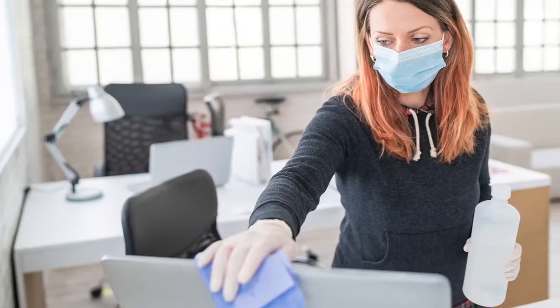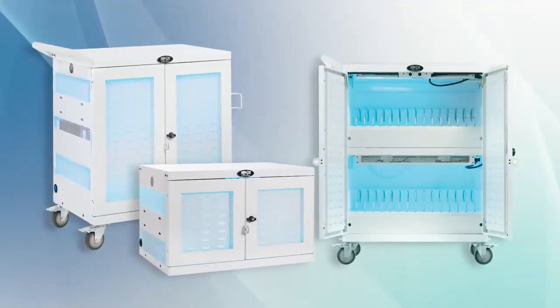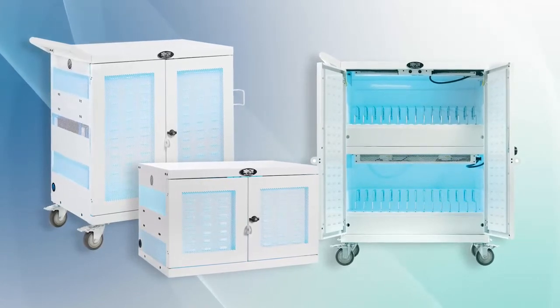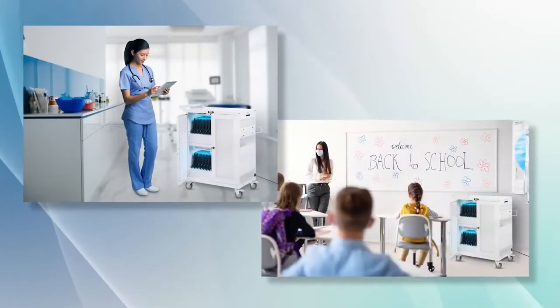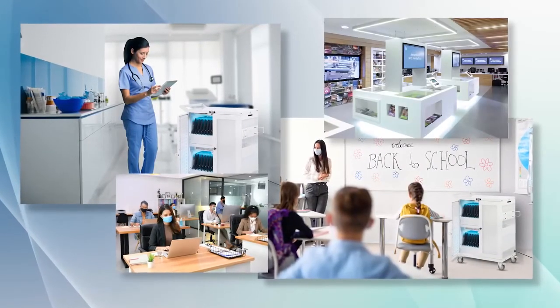The presence of germs on frequently touched surfaces is a growing concern. Triplight's new hospital-grade charging stations provide peace of mind, especially for users of shared devices. They're perfect for medical facilities, classrooms, corporate offices, and retail stores.